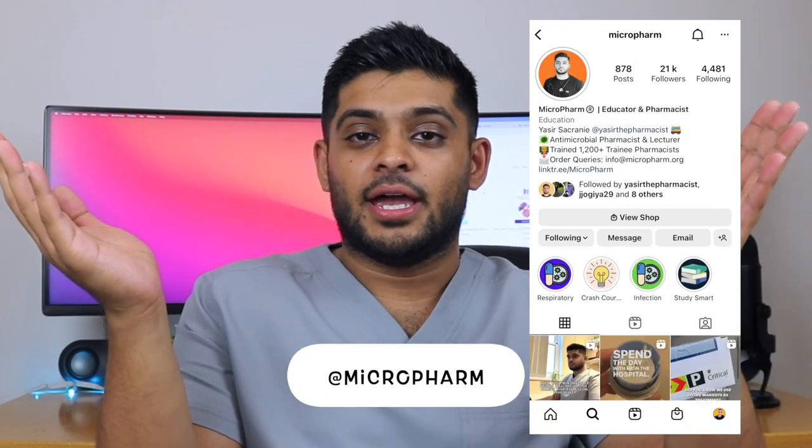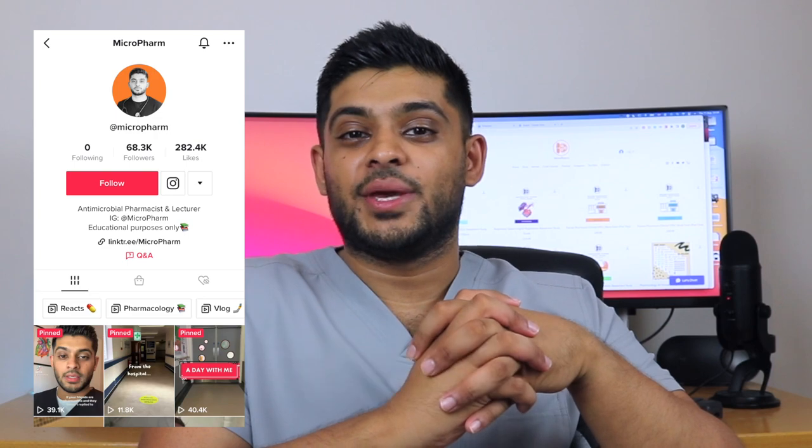Thank you for watching this video. If you want other useful content, please follow me on Instagram and TikTok, and I will see you in the next one.